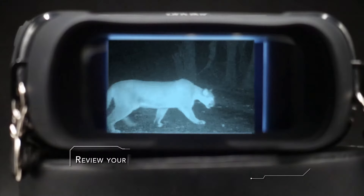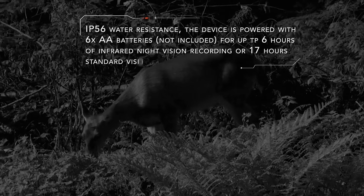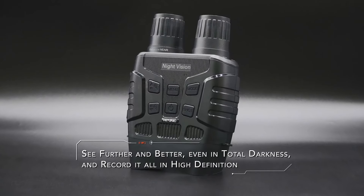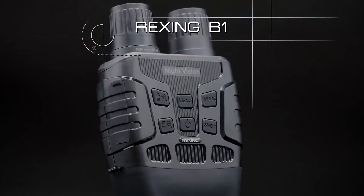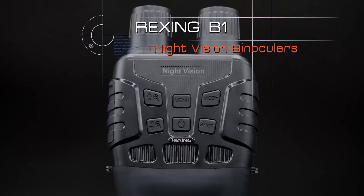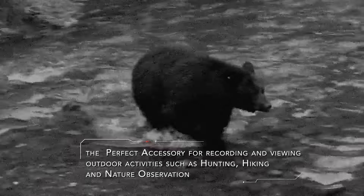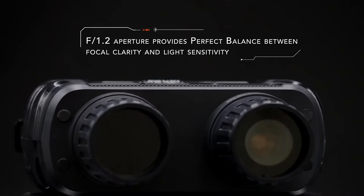Whether you're a hunter, outdoor enthusiast, or security professional, investing in a reliable pair can enhance your nighttime activities without breaking the bank. Consider your specific needs and preferences to find the perfect pair that suits your budget and requirements. So guys, this was the video about the best budget night vision goggles — all the links are given in the description, do check them out. If you enjoyed the video, be sure to hit the like button and subscribe to our channel for more videos. Thank you.